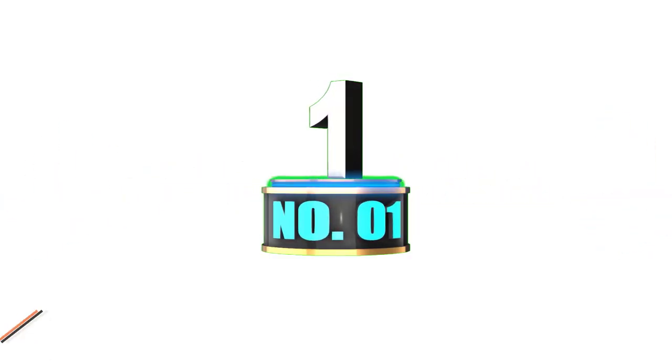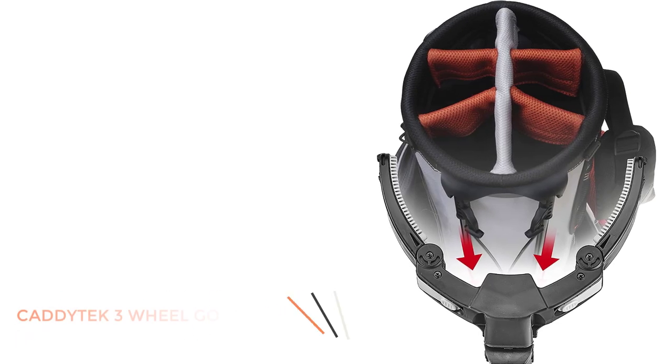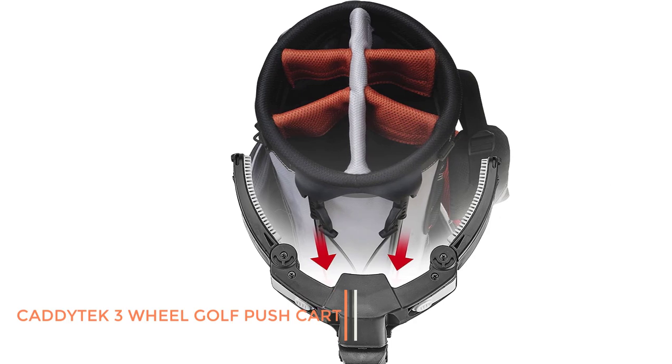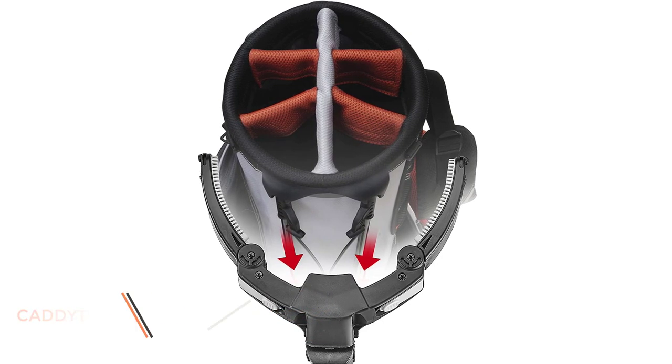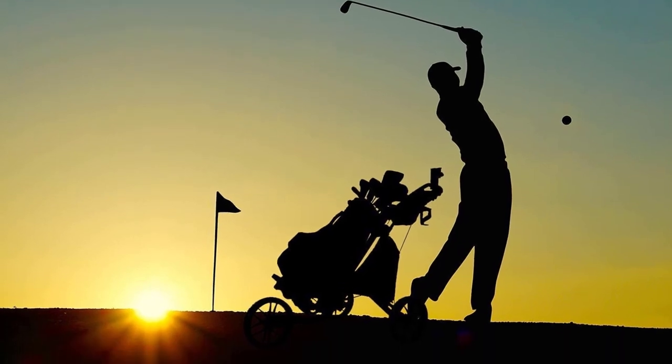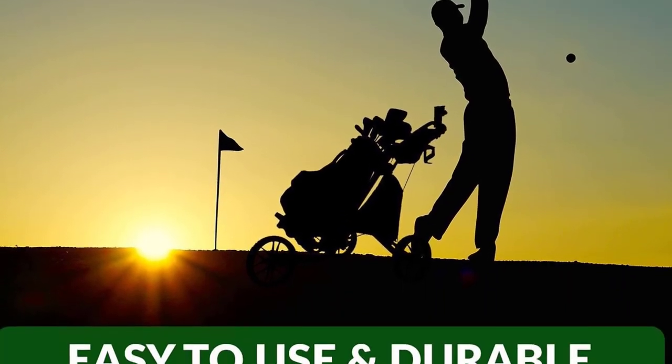Number 1: Catatec 3-Wheel Golf Push Cart. The Catatec 3-Wheel Push Cart stands out by a mile as the best balance between quality, features, and value. It's light, steady, and maneuverable, and it has all of the features you could need to navigate the course with no mess and no fuss.